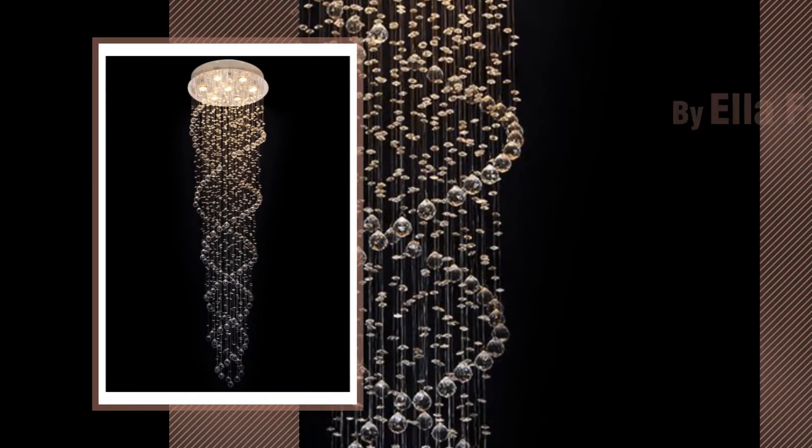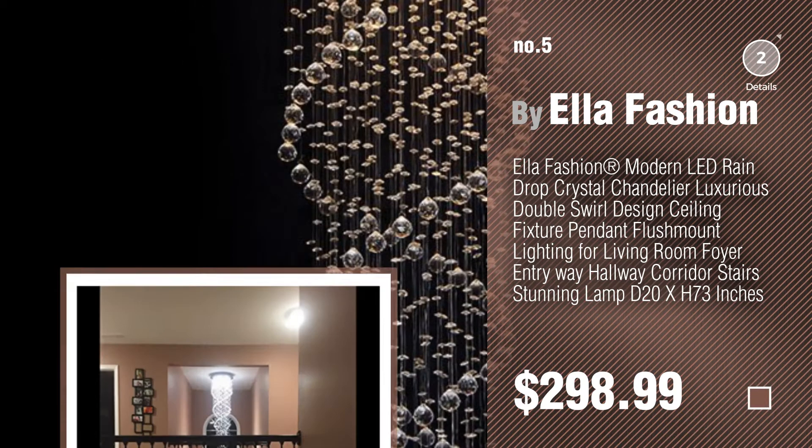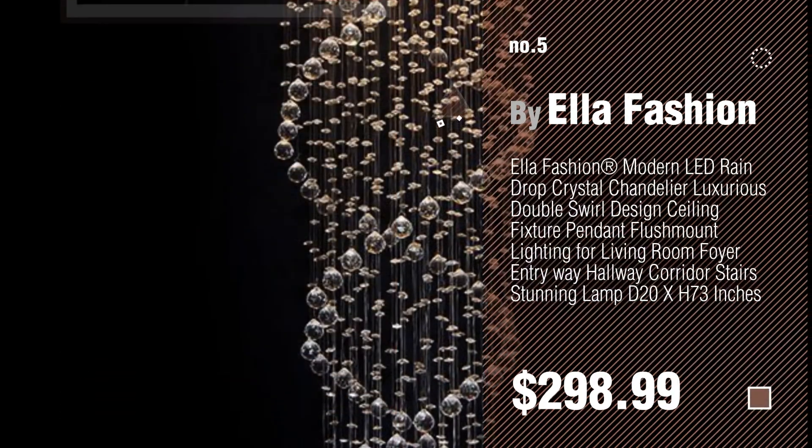Number 5. By Ella Fashion. Find these LED drop ceiling lights at up to 70% off by clicking the info circle.